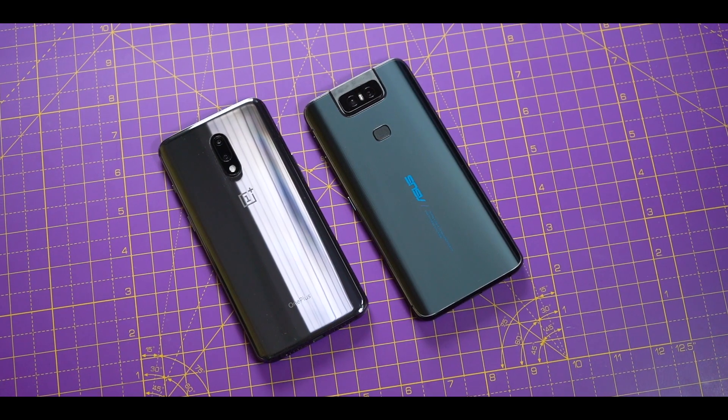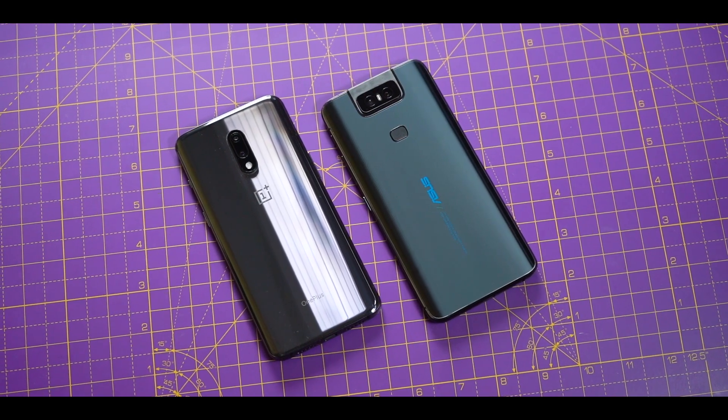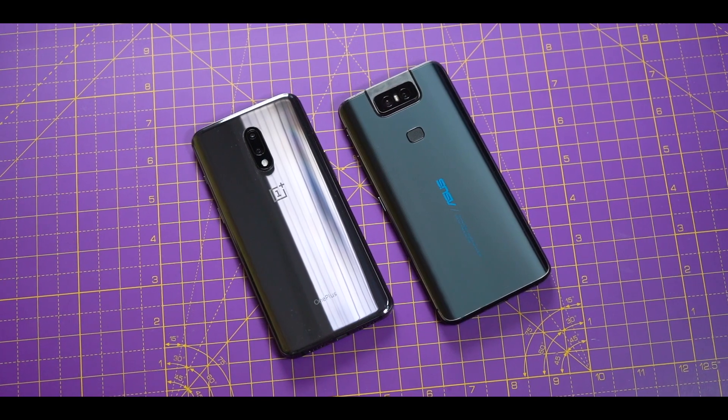I did a full comparison between the Asus 6Z and the OnePlus 7 last month. Number one, I had used the phone for like five days. Number two, I came across a few bugs in the software. It wasn't an ideal experience. So one month later, I decided to swap my SIM to this phone again, and since then I've been noticing a few things that I'd like to share with you guys.